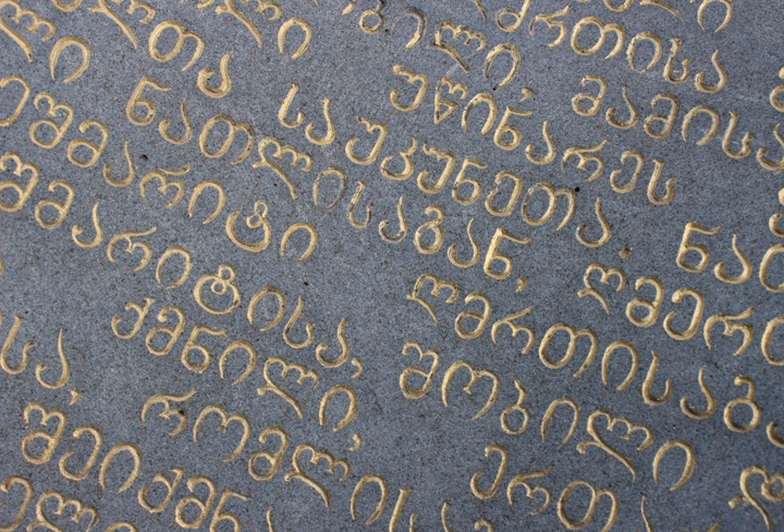Georgian scripts are unique in their appearance and their exact origin has never been established. However, in strictly structural terms, their alphabetical order largely corresponds to the Greek alphabet, with the exception of letters denoting uniquely Georgian sounds, which are grouped at the end. Originally consisting of 38 letters, Georgian is presently written in a 33-letter alphabet, as five letters are currently obsolete in that language.